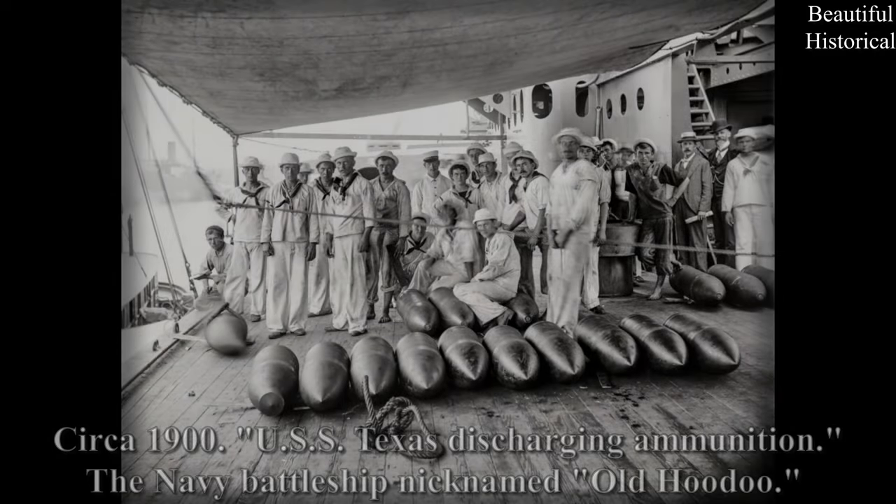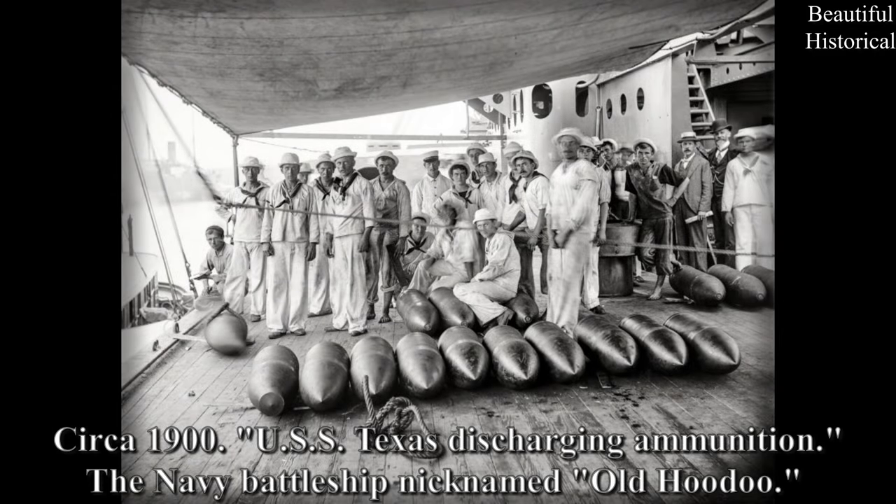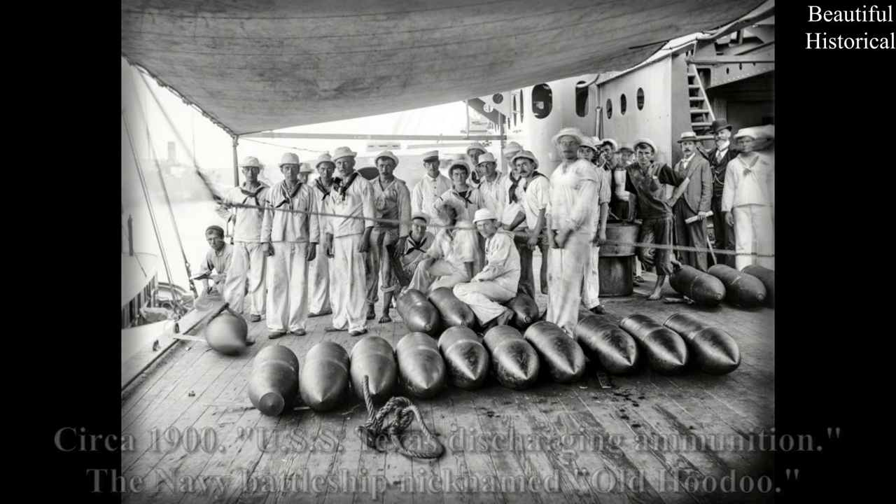Circa 1900 — USS Texas discharging ammunition. The Navy battleship nicknamed 'Old Voodoo.'